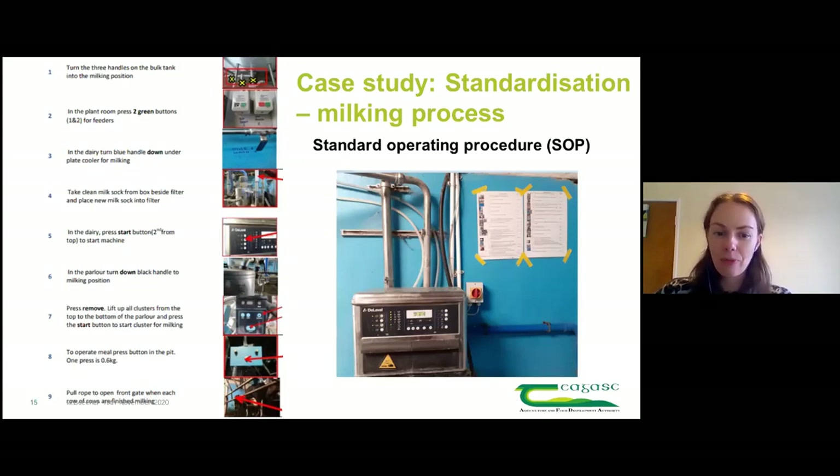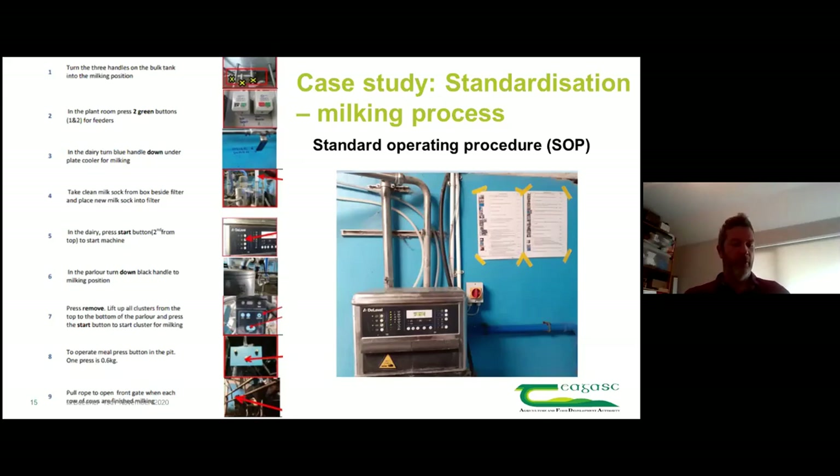We also developed a standard operating procedure - labelling things and writing up what switches are for. It's obvious to Aidan, but for farm relief workers or family members not as familiar, writing it up above the switches makes things much easier. Aidan also developed SOPs for the calf-rearing process and put it on the WhatsApp group - how much milk replacer to feed, what to do with a sick calf, when to transition. It worked really well.